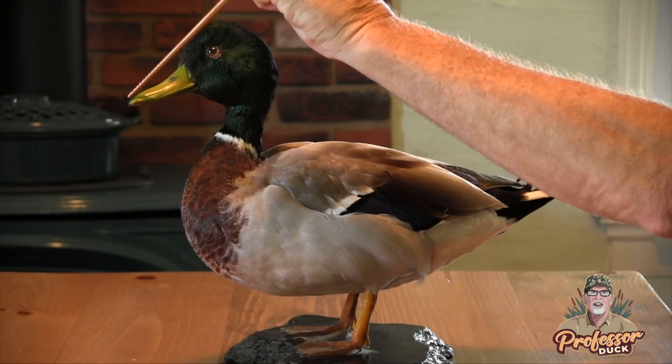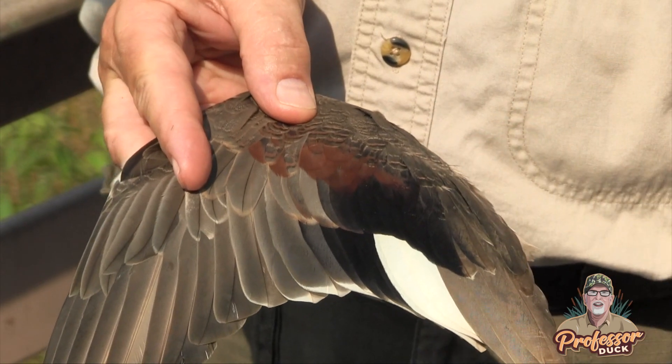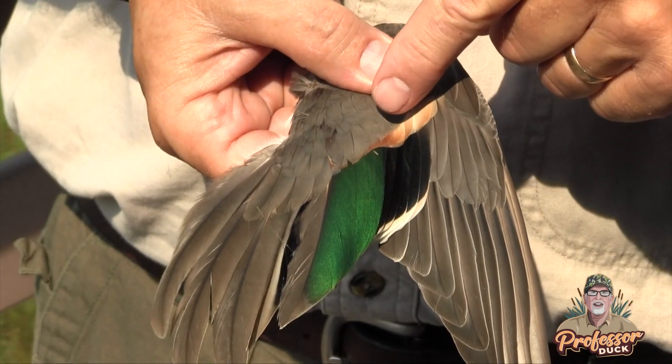The Professor Duck video series teaches you how to identify individual duck species by their wing colors, characteristics, flight patterns, and sounds.